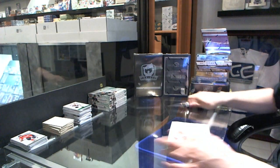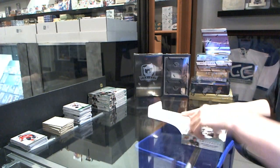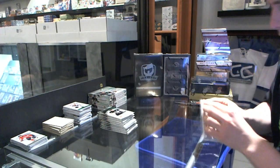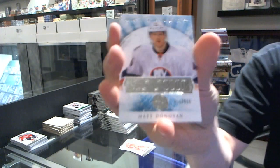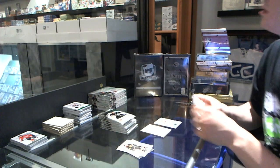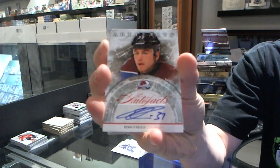Box six. We've got a rookie to $9.99 for the New York Islanders, Matt Donovan. We've got an Auto Fax for the Colorado Avalanche, Ryan O'Reilly.